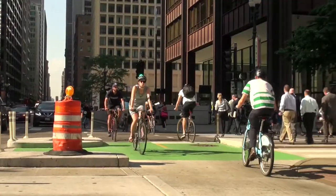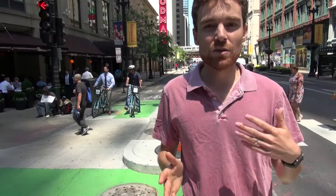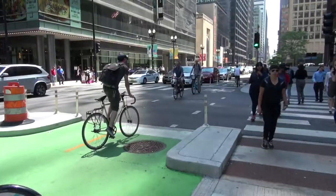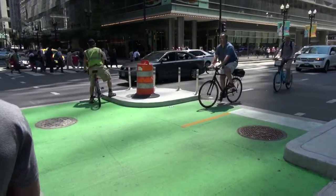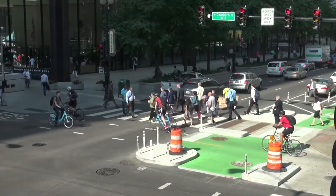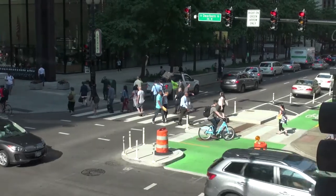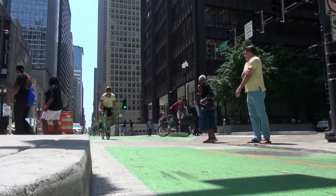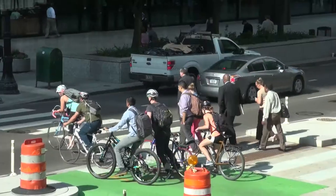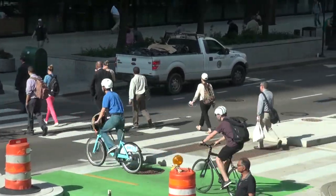There are so many people biking through these corridors all day long, giving them that extra protection through the intersection where they're most likely to be facing a conflict and potentially in danger of a crash. We're excited and encouraged by the city taking this innovative approach with this design. We know that more than half of serious crashes that lead to injuries and fatalities involving people biking happen within several feet of an intersection.